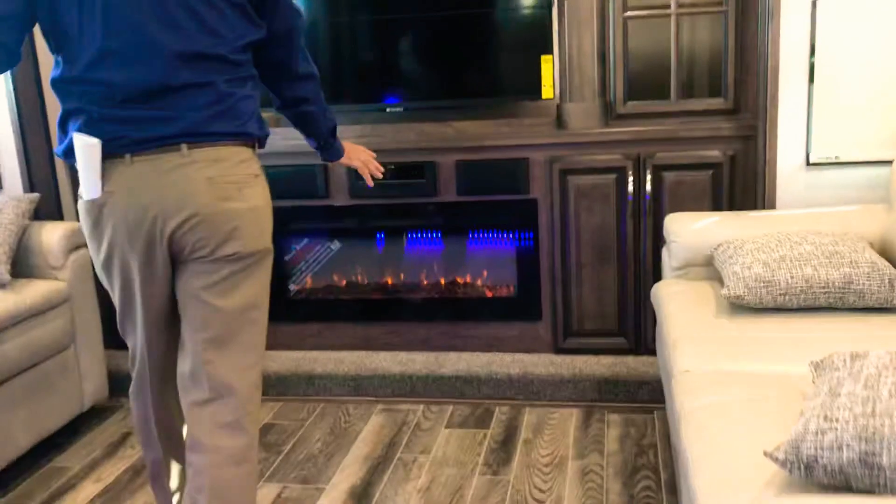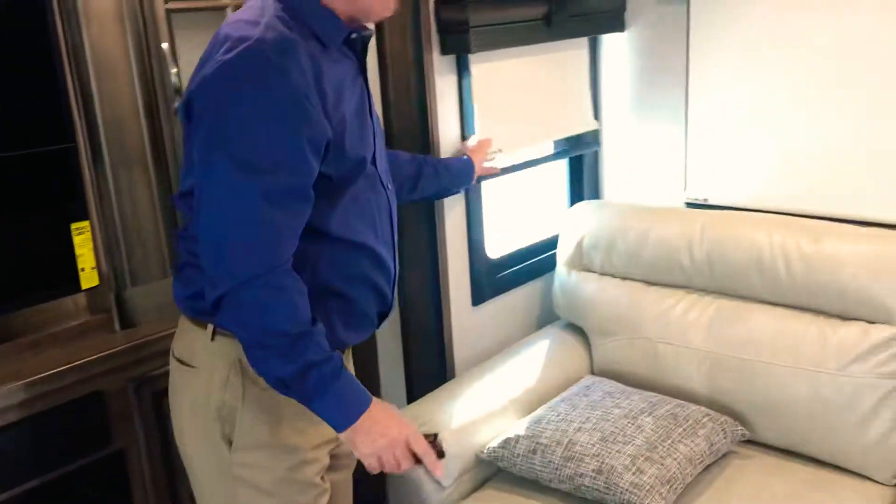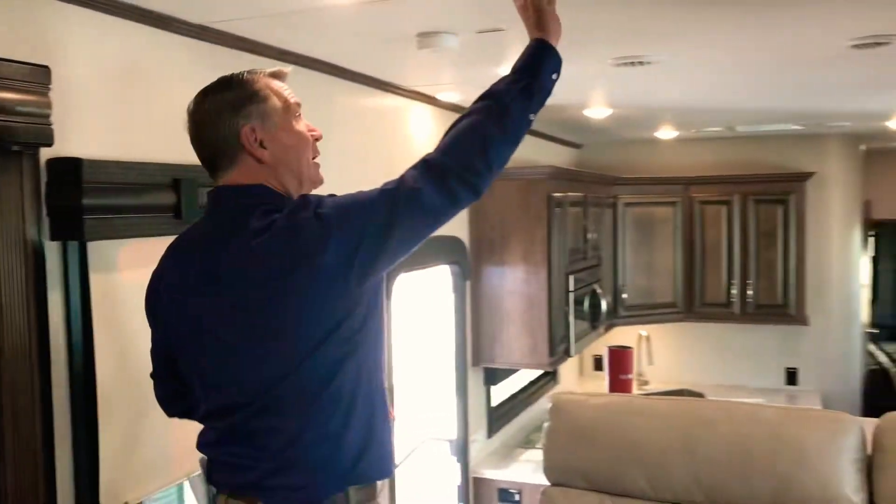Come on up. Have the fireplace going today — it's cool. We're about a week away from Thanksgiving and a lot of you are going south. This would be a great unit to take south. Take a look around. I have day-night shades in this — this is standard. Frameless windows outside. Two 15,000 BTU air conditioners — this is that Whisper Quiet air conditioning.